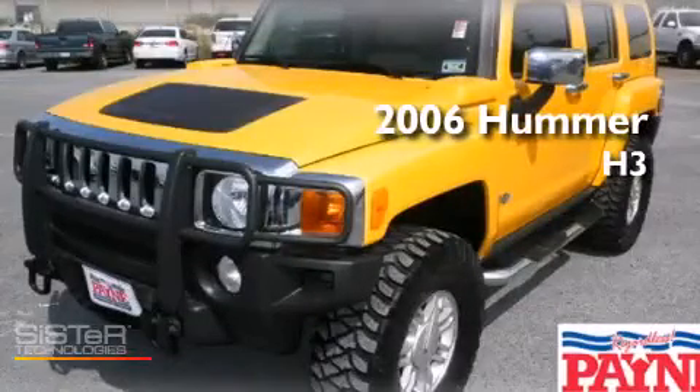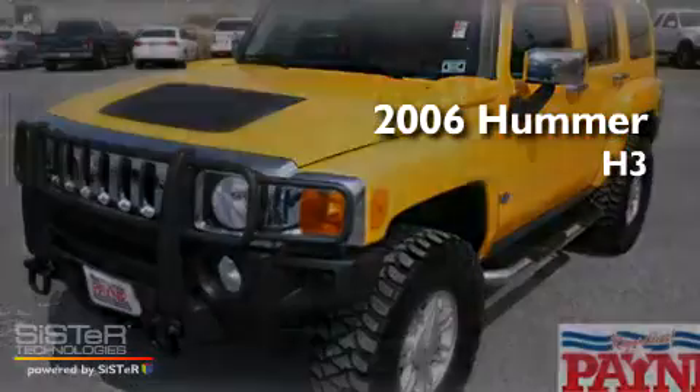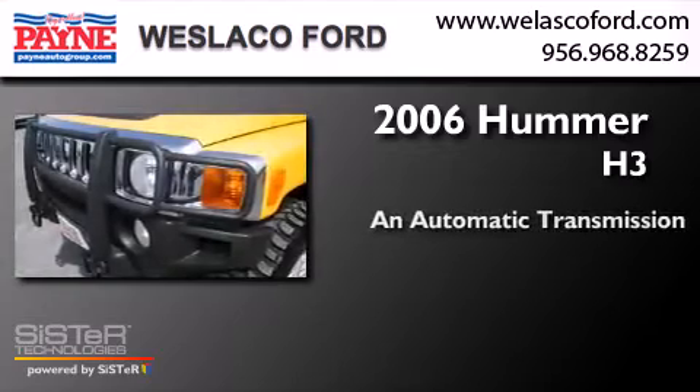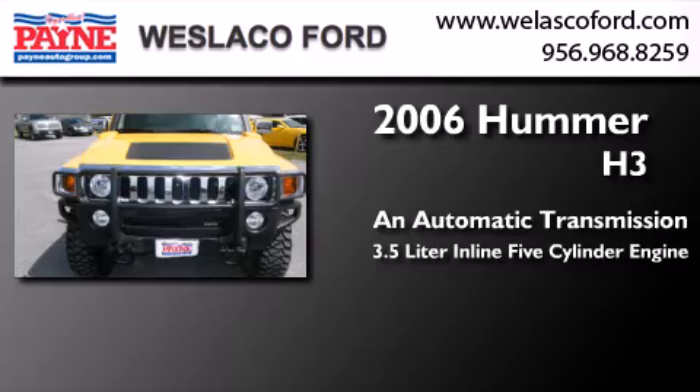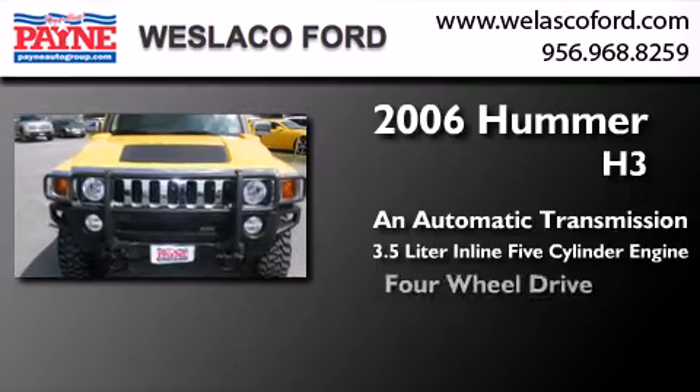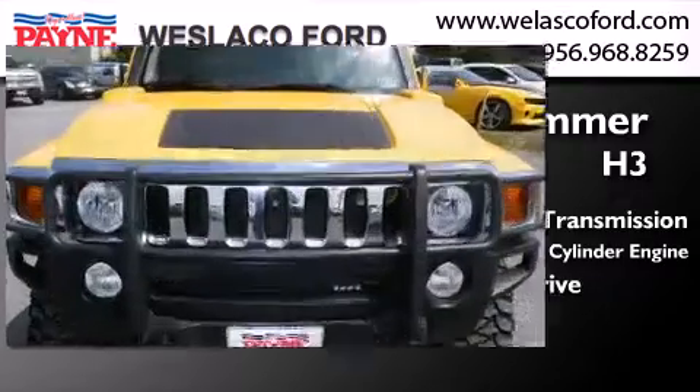This is a 2006 Hummer H3. This SUV has an automatic transmission, a 3.5-liter inline five-cylinder engine, and the added capability of four-wheel drive.